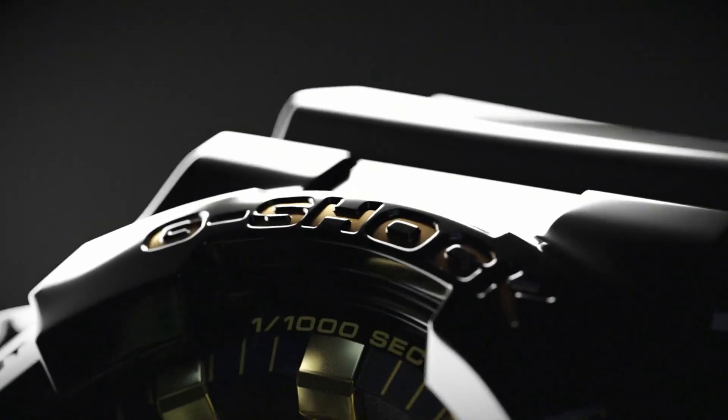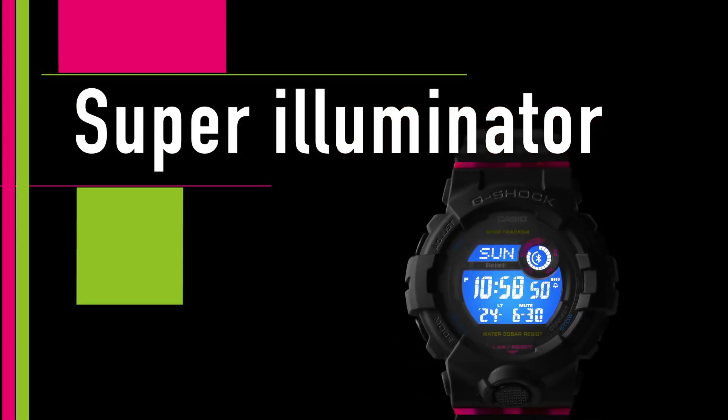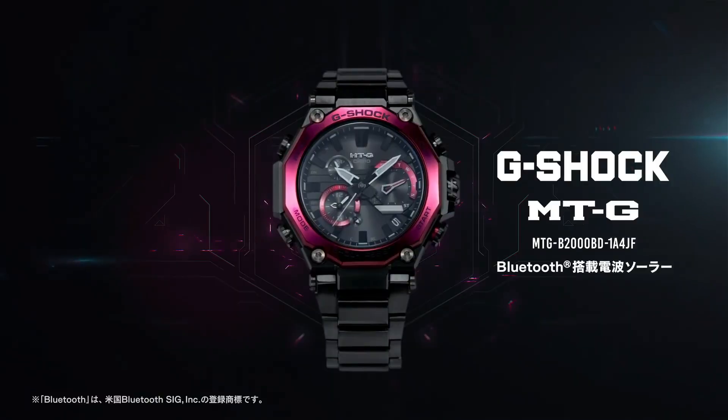Welcome to my channel Base Watches. Today I will show you the best Casio G-Shock watches based on price and specifications. All the watch buying links are given in the video description. For more upcoming videos, please subscribe to my channel.